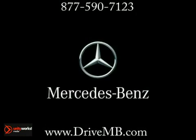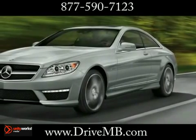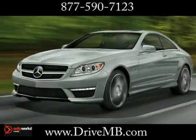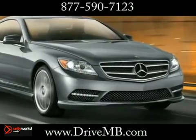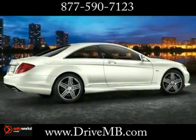Sometimes a coupe of this caliber is decades in the making. Introducing the extraordinary 2013 Mercedes-Benz CL-Class Coupe. From their striking design to their startling achievements in performance, comfort and safety, the CL-Class boldly breaks from convention. Crafted by our hands for your exhilaration.